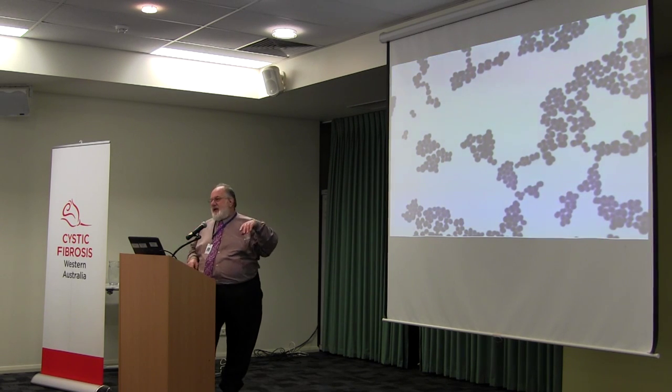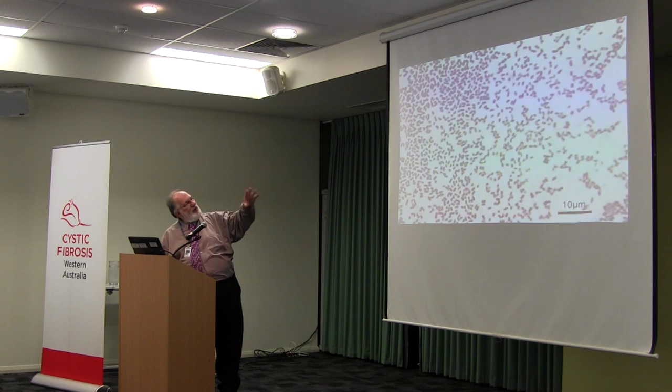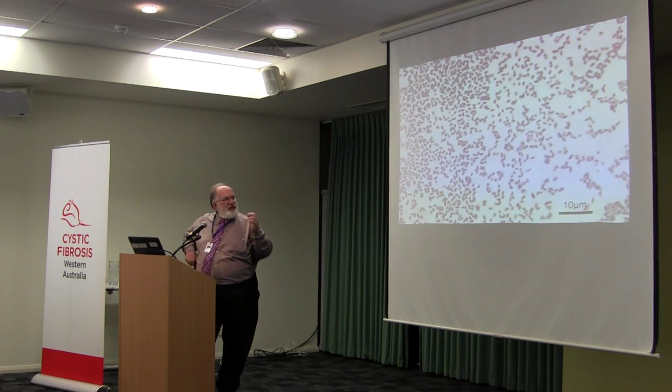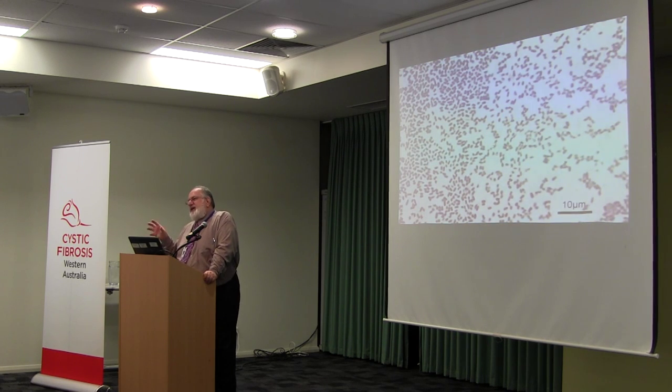This is a gram-positive coccus forming clumps, quite characteristic of Staph aureus. And here we have a Pseudomonas organism, which is a gram-negative coccobacillus. There's a ten-micrometre marker there. The normal length of these things is around one to two micrometres. That's important because when we talk about bacterial colonisation of surfaces, these are really quite incredibly small things. If you had a centimetre-by-centimetre surface area covered with a one-micrometre coccus, you're looking at around a thousand billion organisms per square centimetre — a huge bacterial density that would actually look reasonably clean to us.